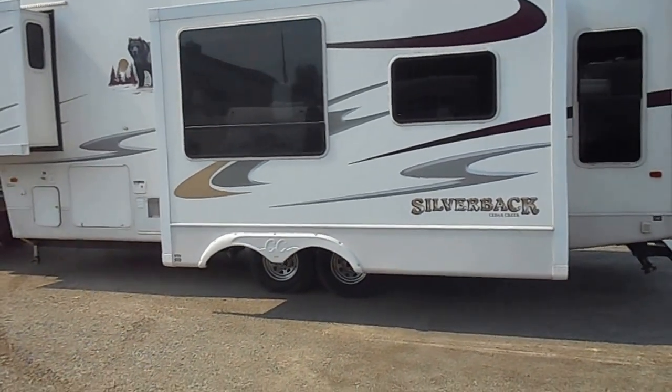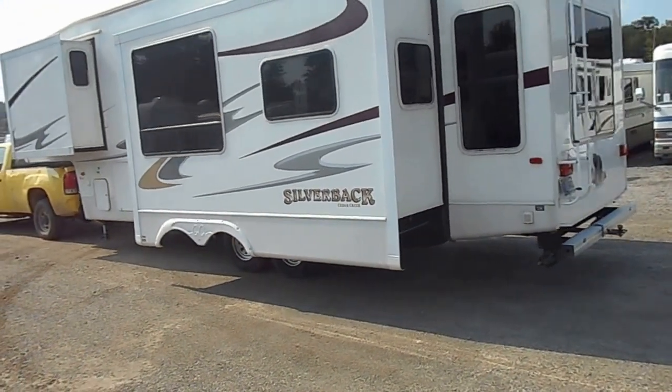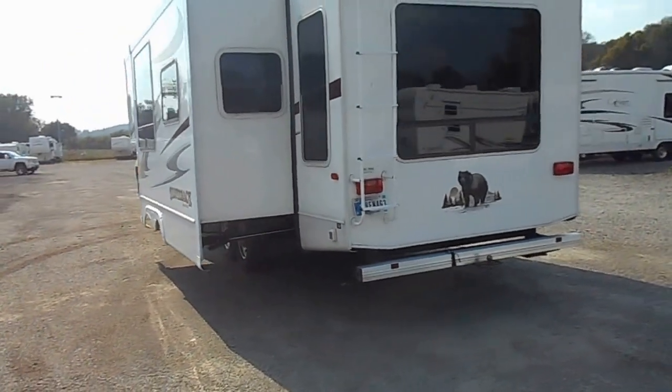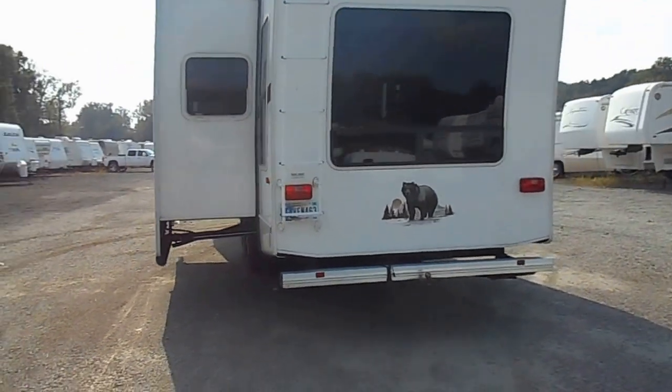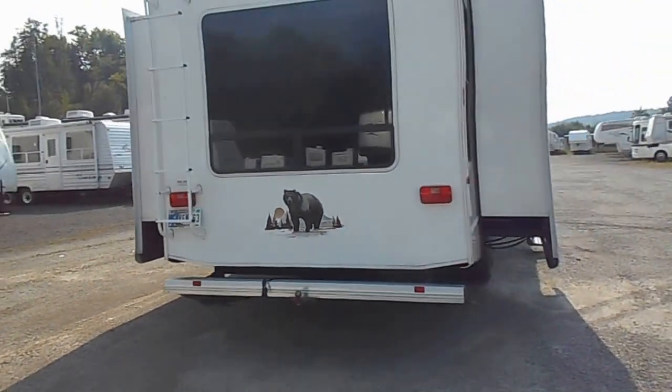Big basement storage. Electric loading jacks. Rear leveling jacks. Has a 30 amp power service. Three slide outs. Black water, grey water and fresh water holding tanks. Got your propane storage up front.